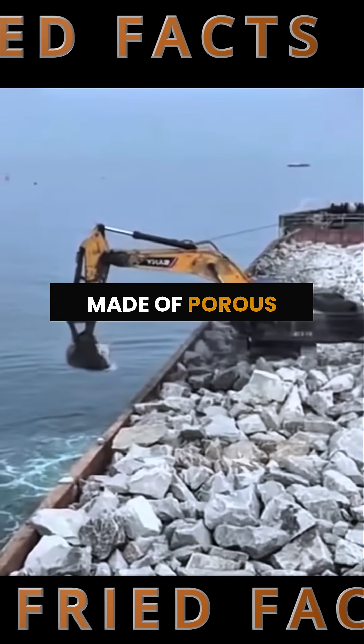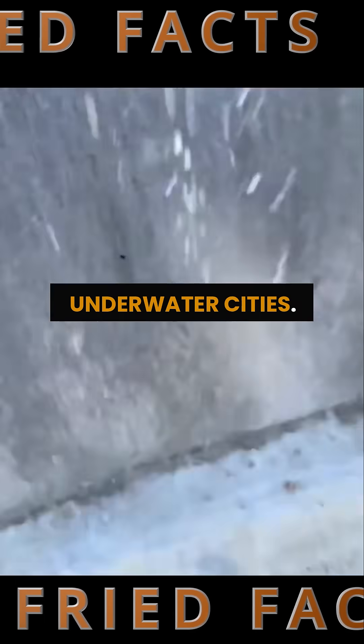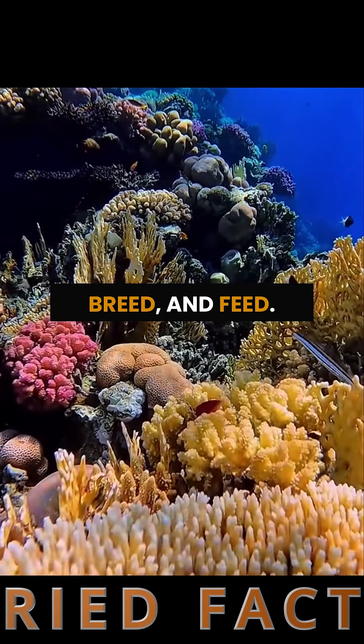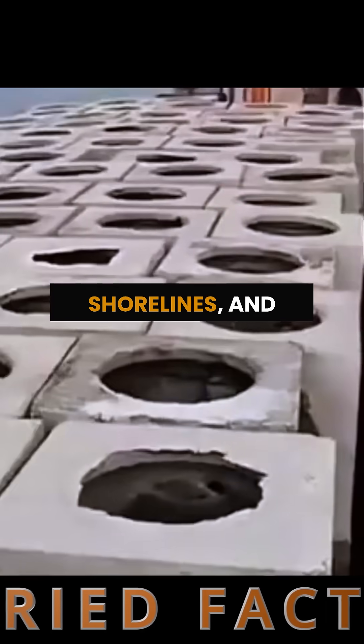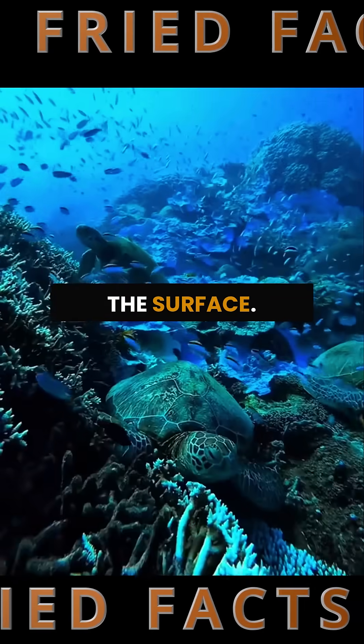Huge structures made of porous concrete are dropped into the sea, like tiny underwater cities. They're full of holes and rough textures where fish can hide, breed, and feed. These reefs also soften wave impact, protect shorelines, and slow erosion, acting like eco-shields beneath the surface.